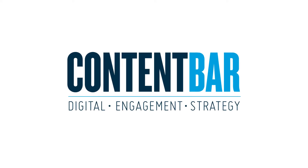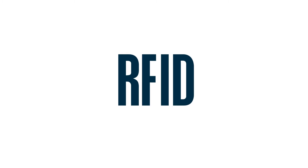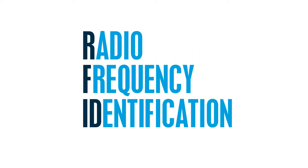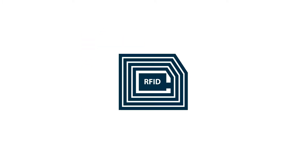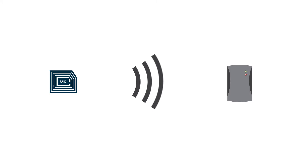Content Bar's RFID technology offering. RFID sounds fancy, but what is it exactly? We're glad you asked. RFID stands for Radio Frequency Identification — don't worry, you won't be tested on that later. It allows you to read a tag with information on it by scanning it, or even from a distance.